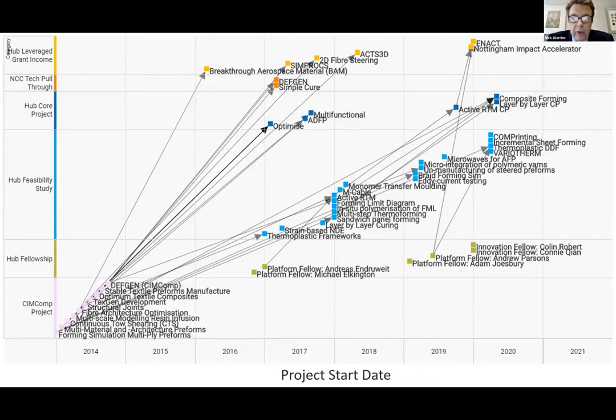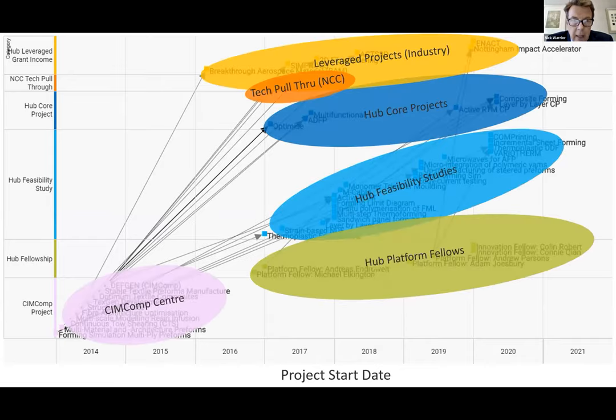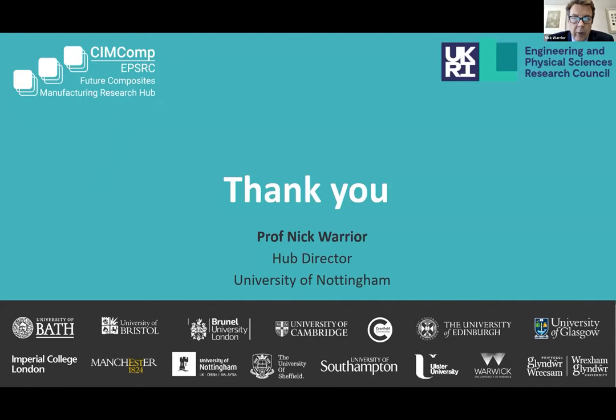This is the final slide for today. It's a timeline — in the bottom left-hand corner is the SimComp Centre from 2014 to 2016, where these technologies and tech notes were developed. Every single project is listed, showing how the technology from each project has been continued through to the hub and delivered to the technical pull-through programme at the National Composites Centre. We're trying to effectively demonstrate an increase in technology readiness level. That brings my presentation to a close. Thank you very much. I think we have 10 minutes now for questions.